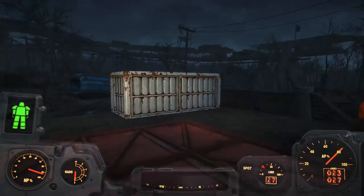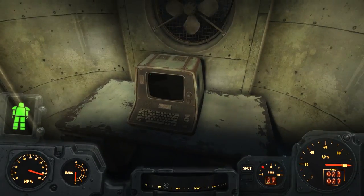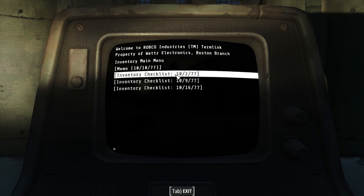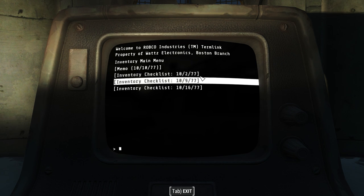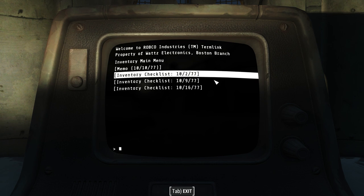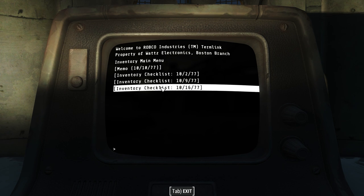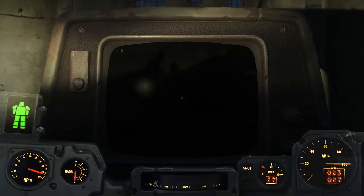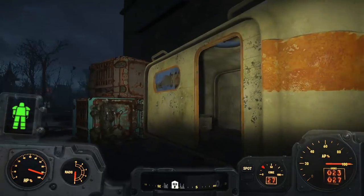Before entering the building, you find a trailer outside. Inside the trailer is a terminal, and the memos give us a little more insight into what was going on at this particular store. The manager was Mr. Felix, and the loading dock supervisor was named Ralph Cady. The terminal tells us they sold holodisc recording machines, blank and rewritable holodiscs, spare parts for robots including replacement power cells and optical lenses for Mr. Handy robots, vacuum tubes for the Protectron, and more conventional items like radios and televisions.